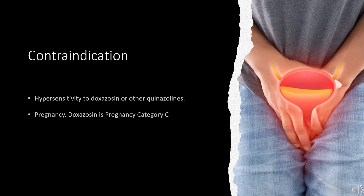Contraindication: Doxazosin is contraindicated for patients known to have hypersensitivity to doxazosin or other quinazolines. Regarding pregnancy, doxazosin is Pregnancy Category C, meaning that there is no adequate data on the safety of doxazosin in pregnant women.